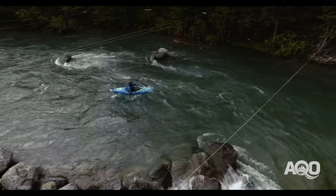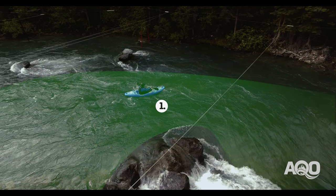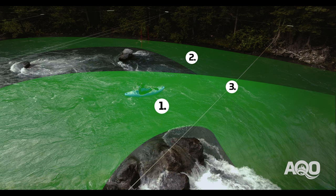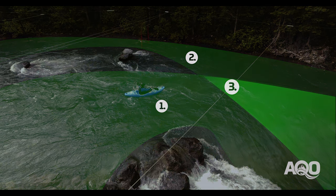First up is identifying the currents at play. You can see here from the graphics that there are two main currents and one seam that we need to be aware of. There's the current moving downstream from the eddy we leave, the current wrapping off the left bank, and the seam that the meeting of these two currents creates.